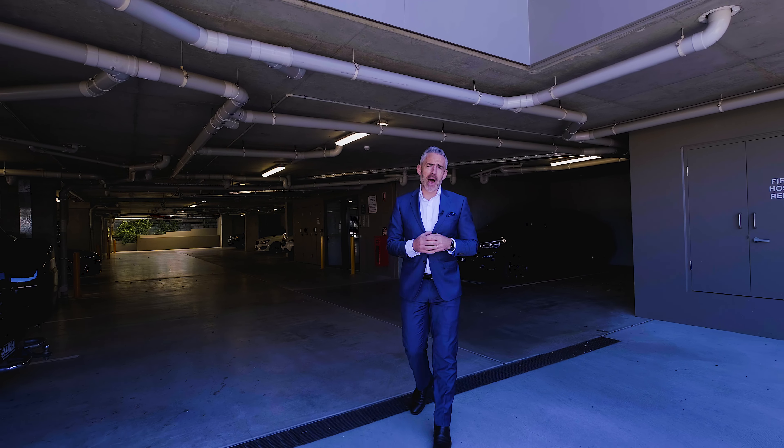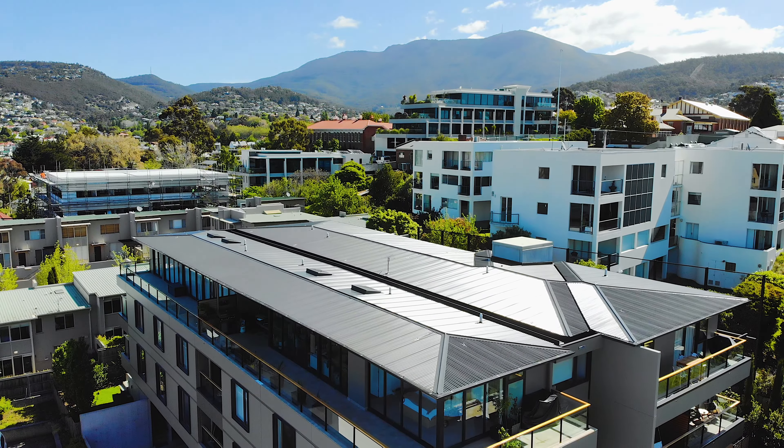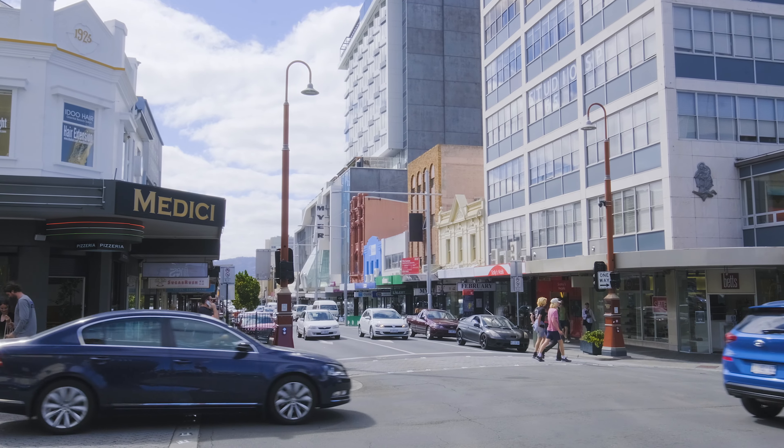We've also got undercover parking and plenty of additional visitor parking. And of course, when it comes to position, you couldn't get better — we're only a short walk into Salamanca and the fantastic Battery Point cafes and restaurants, and we're right on the doorstep of the city.